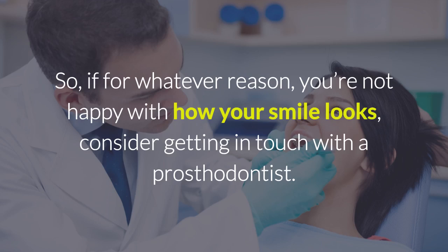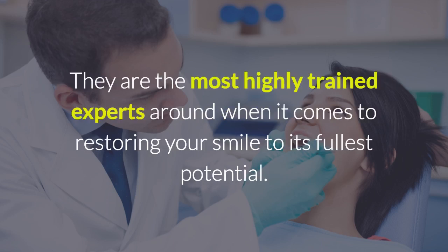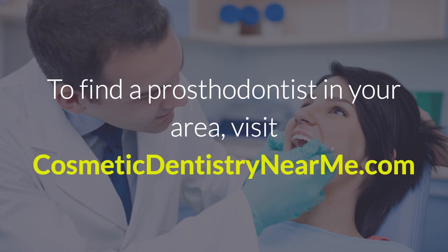So, if for whatever reason you're not happy with how your smile looks, consider getting in touch with a prosthodontist. They are the most highly trained experts around when it comes to restoring your smile to its fullest potential. To find a prosthodontist in your area, visit CosmeticDentistryNearMe.com.